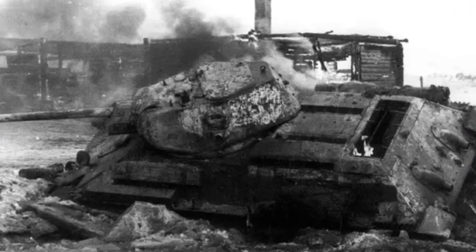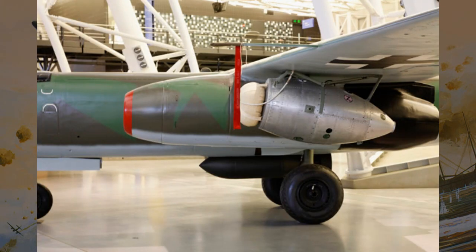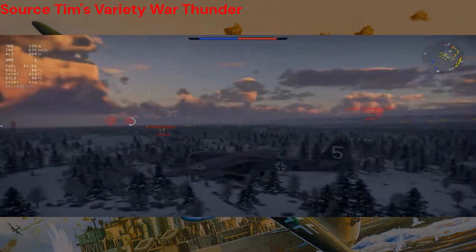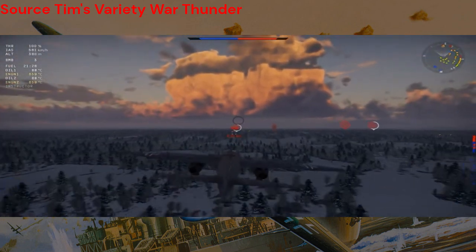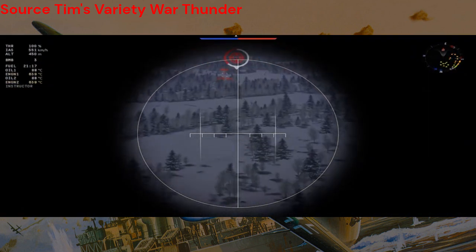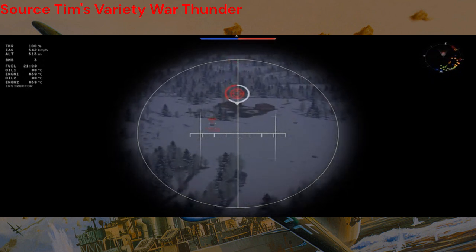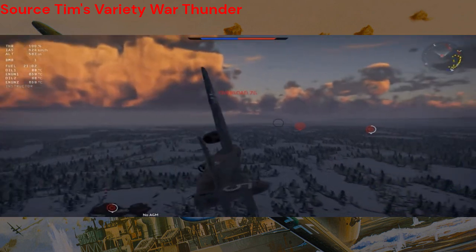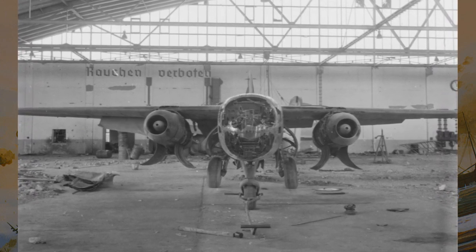The Aero R-234 featured a unique retractable landing gear system, which contributed to its exceptional speed and aerodynamic performance. By retracting the landing gear into the fuselage during flight, the aircraft experienced reduced drag, enabling it to achieve higher speeds and greater fuel efficiency. This innovative design feature not only improved overall performance but also enhanced survivability in combat. The ability to retract the landing gear quickly allowed the Aero R-234 to evade enemy fire and maneuver with agility, making it a formidable adversary in the skies.